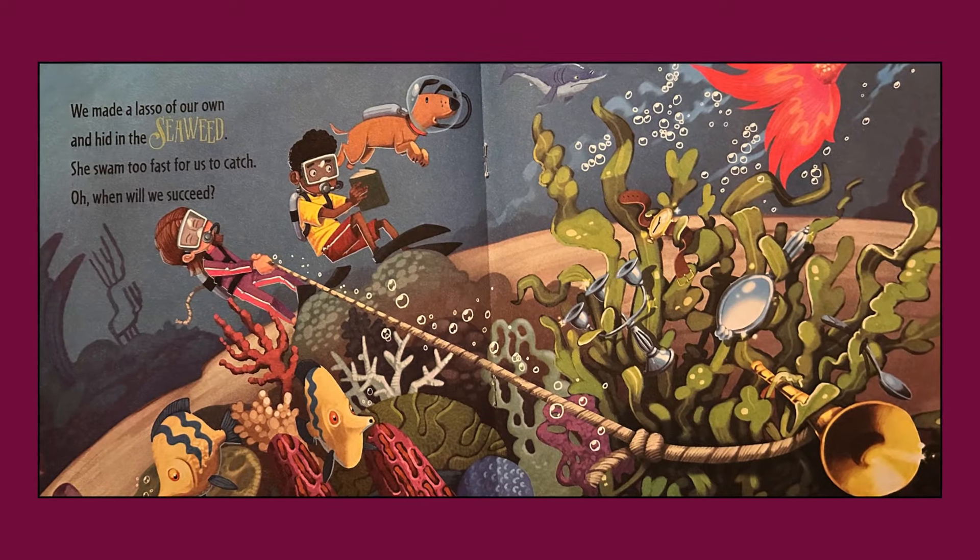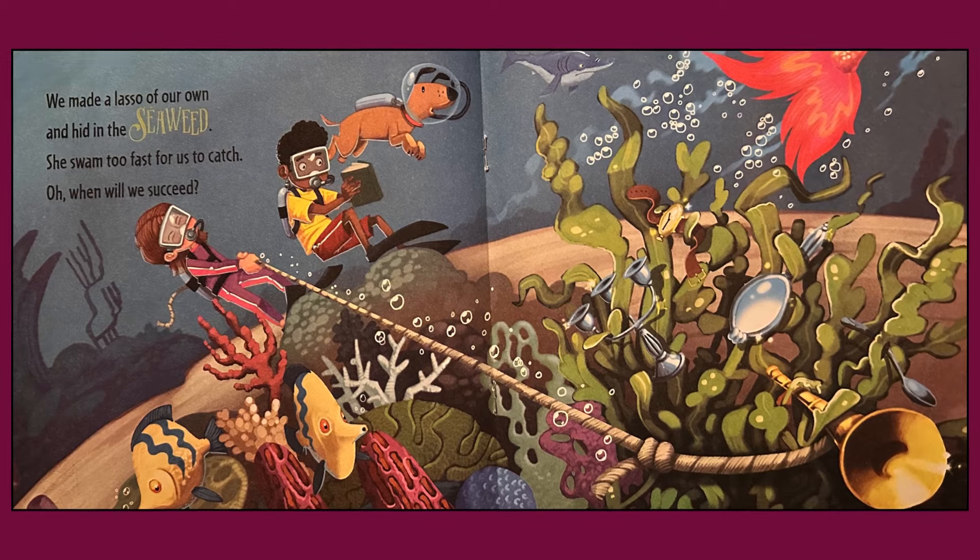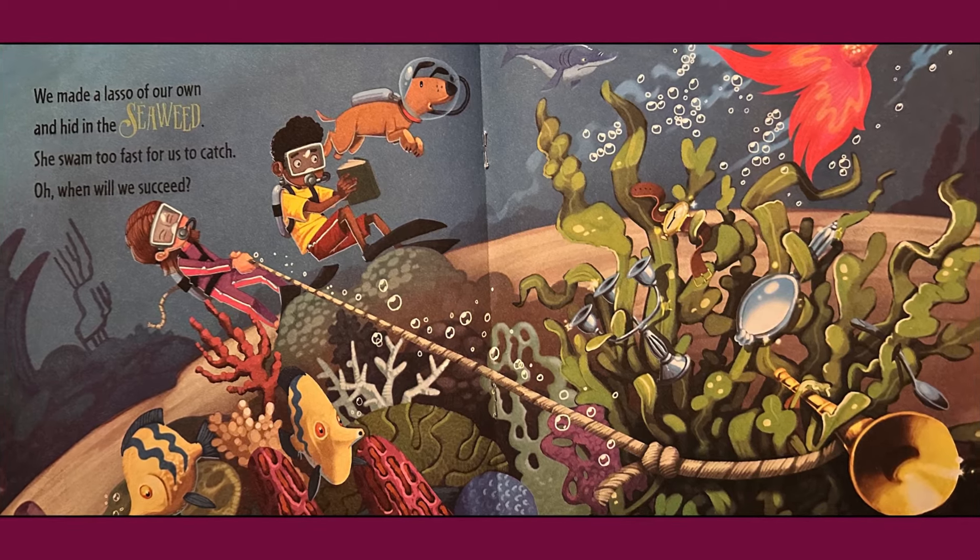We made a lasso of our own and hid in the seaweed. She swam too fast for us to catch. Ugh, when will we succeed?